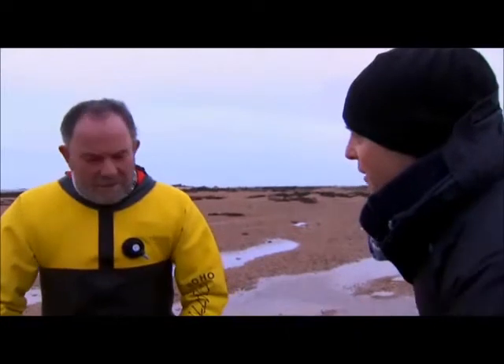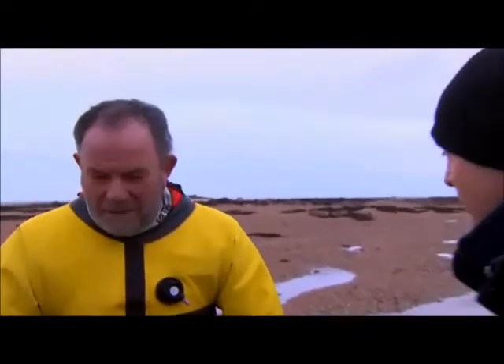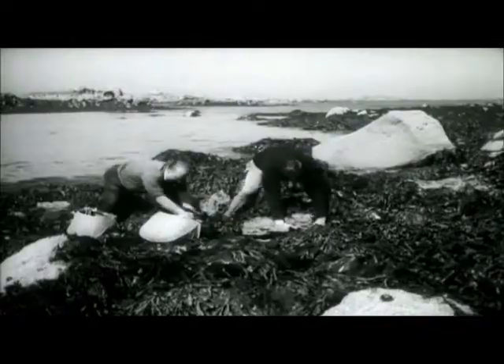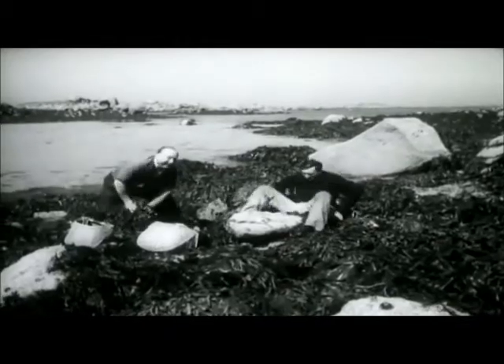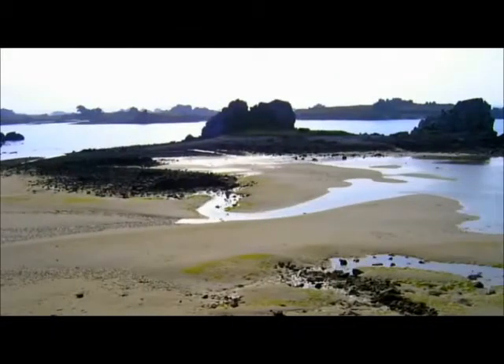It must be a lovely feeling to come out here and do this in a way that obviously has been going for centuries — this is a Jersey tradition. This goes back hundreds of years. This is what we are. This is what a Jersey man is. It's surrounded by the sea. This is part of us.